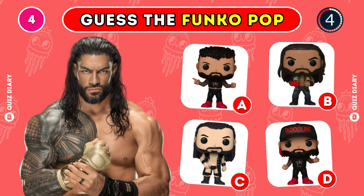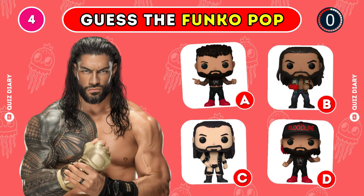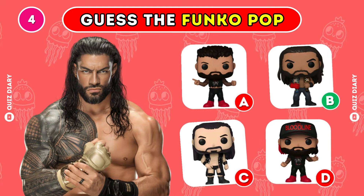Can you pick the right Funko Pop of Roman Reigns? Yep, option B is the right one.